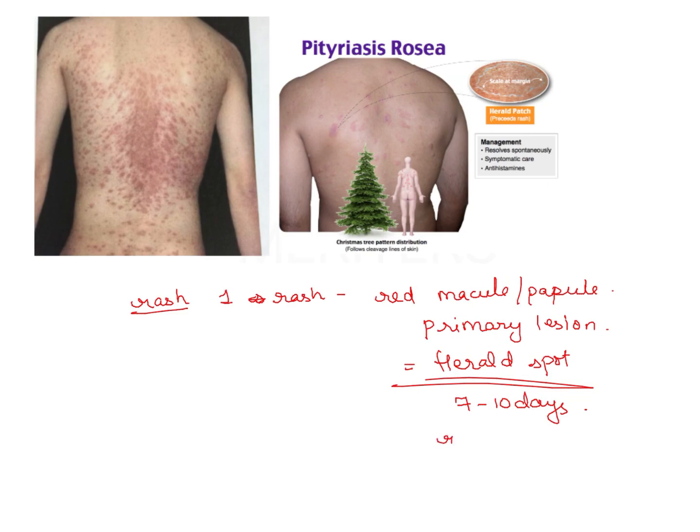The rash that follows has a Christmas tree or pine tree appearance. The herald spot remains persistent and is relatively darker and larger than the other spots. The individual lesions are commonly ovoid with the long axis parallel to the natural lines of the skin, covered by a thin silvery scale.